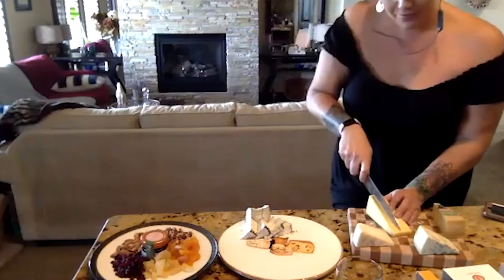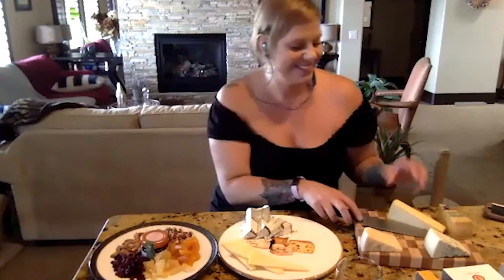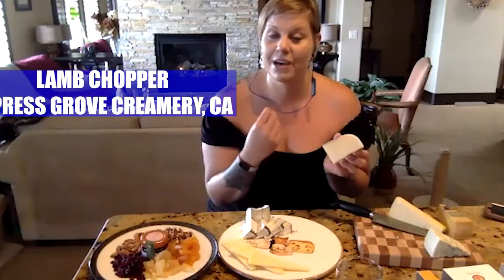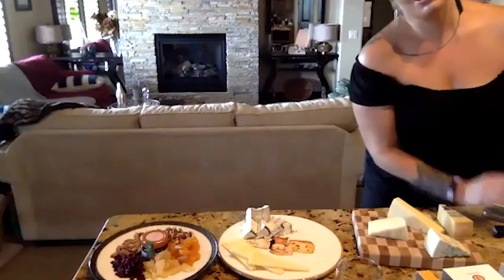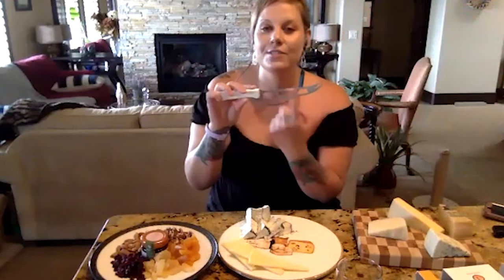The other Cypress Grove cheese is called Lamb Chopper — this is a young sheep's milk smoked gouda, very buttery, very nutty, very creamy, and a lot of fun to eat. I'm going to use a different knife here — a cheeseMonger's tool. This is what we call a skeleton knife. You've probably seen these everywhere. These are great for soft and semi-soft cheeses because there's not enough surface area for the cheese to stick to the knife.